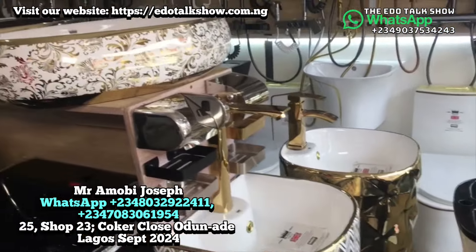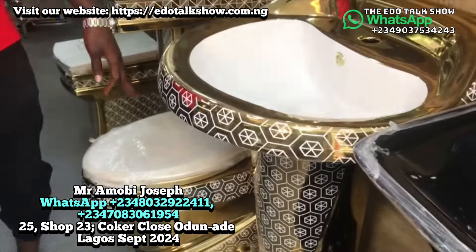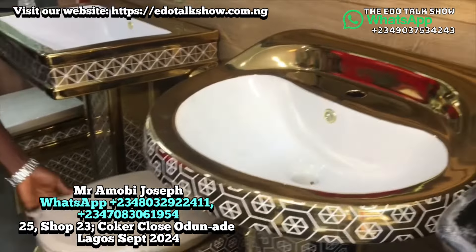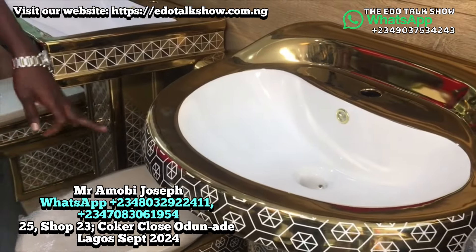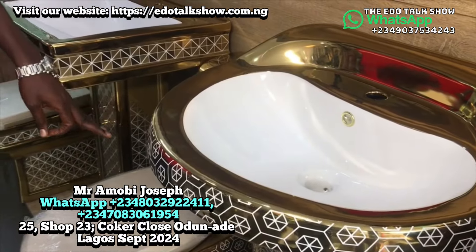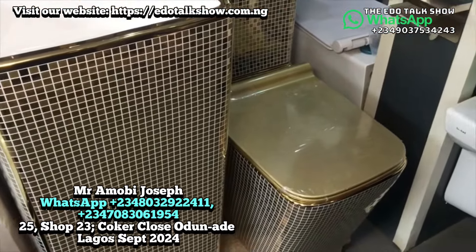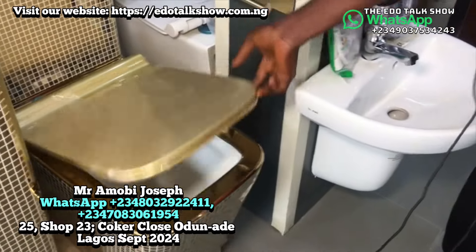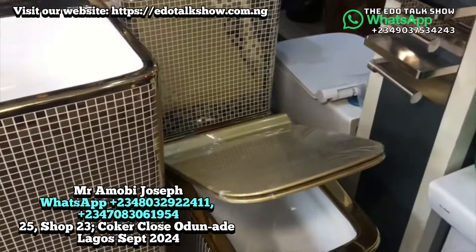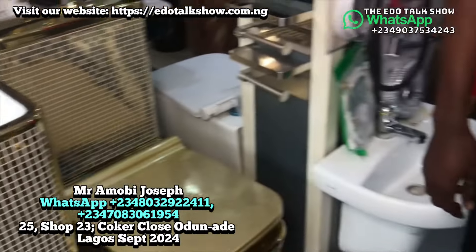Here's another good WC — gold mixed with white. With the basin it goes for 500,000. If you want to use the matching standing basin with it, it goes for 600,000. If you use a different basin of the same shape, it is the same amount.